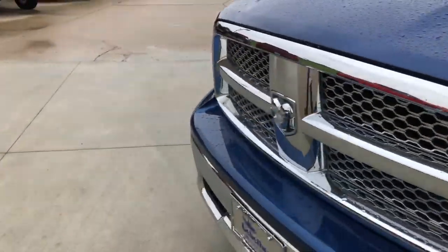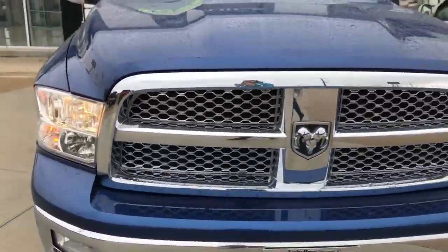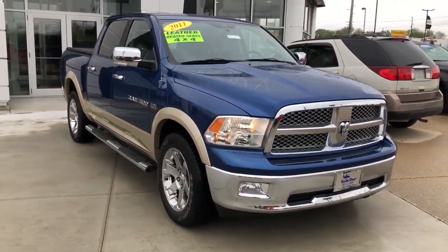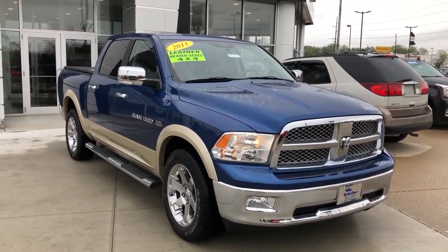Gorgeous blue exterior with a beautiful chrome front grille. If you have any questions about this truck or you'd like to test drive, please call us at 812-882-5574.